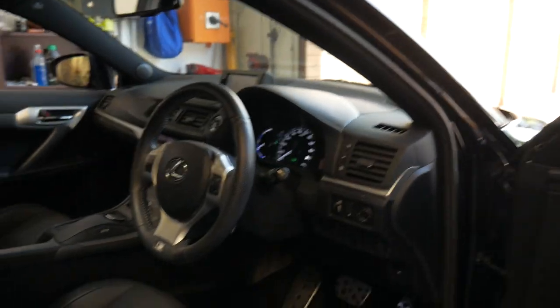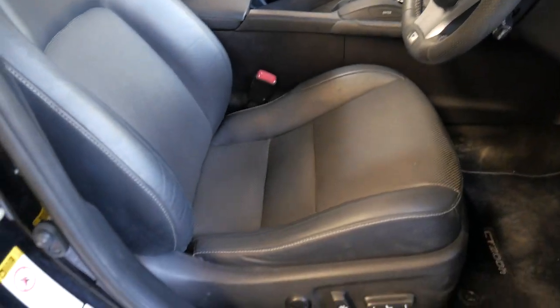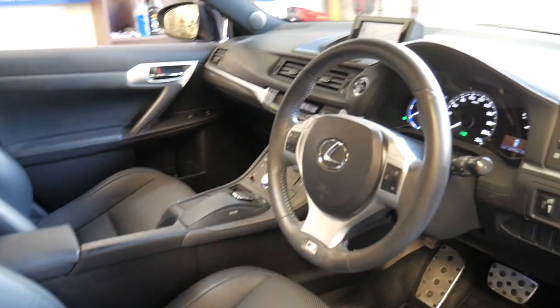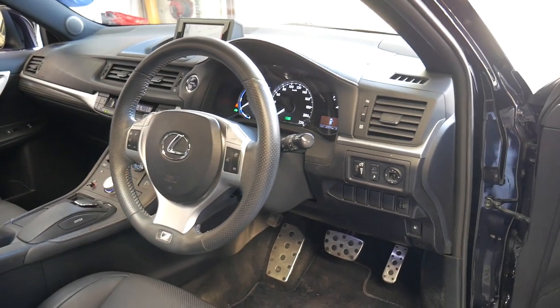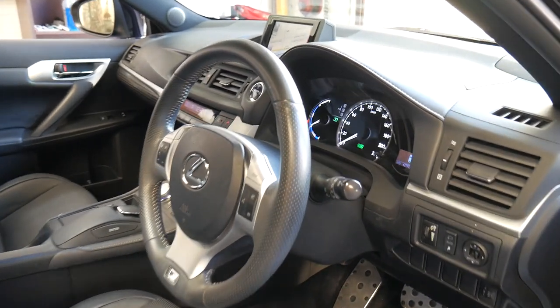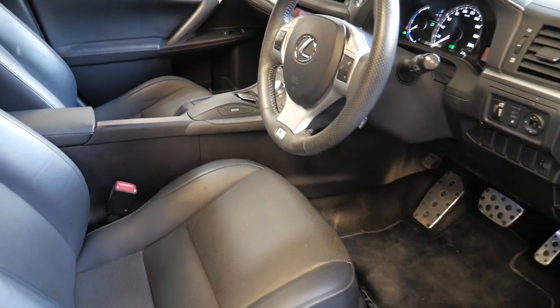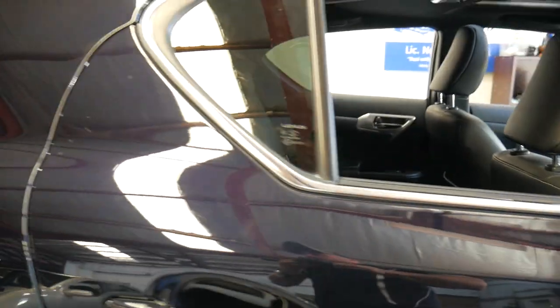Lexus stands for Luxury Export United States and this little F Sport has some beautiful features. Not quite the top of the range, which was the Sports Luxury, but this was certainly the most fancy and sporty looking one. It's only travelled 42,000 kilometres with this beautiful perforated leather interior, midnight blue with charcoal grey leather.